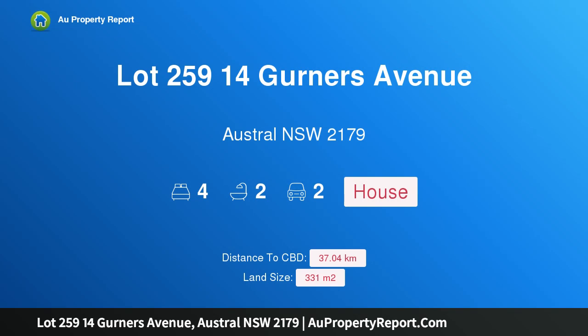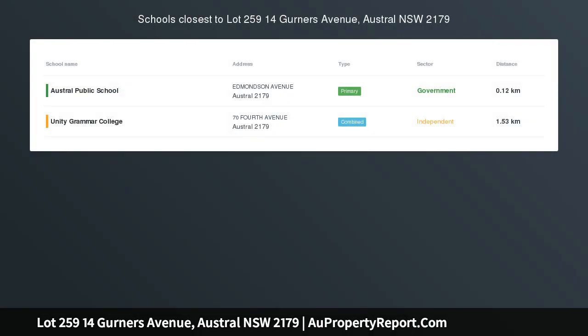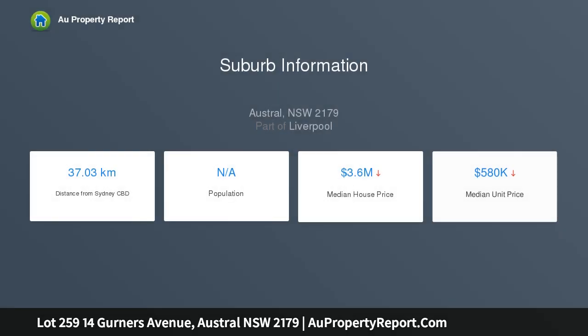Hi, I am glad to introduce property lot 259, 14 Gurness Avenue, Austral, New South Wales 2179. Fixed price house and land package, Austral, New South Wales 2179. House and land packages normally include two contracts: one for the land and one for construction cost.